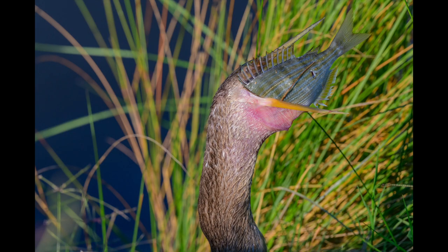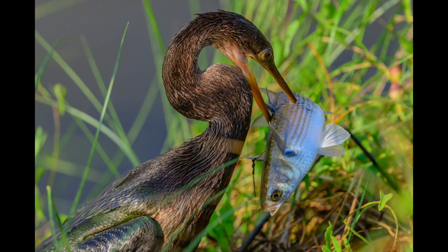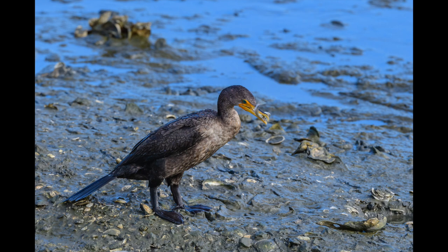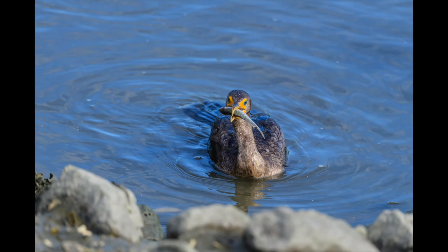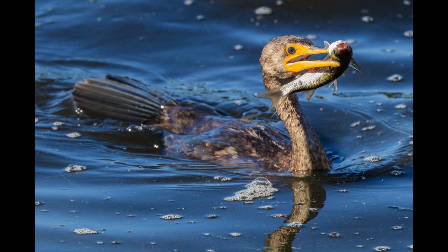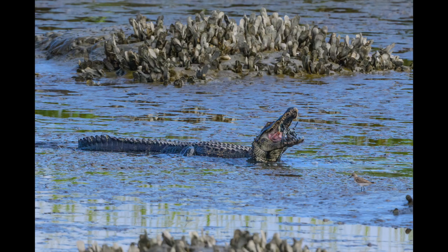Anhingas have a hard time with certain fish — sometimes it's a half hour to get it down. You think they're not going to make it, and some do suffocate or have a problem. Some birds eat caterpillars. There's another anhinga shot, cormorant. There's a tricolor heron with a shrimp. And of course, you have the alligator — they like blue crab as well.